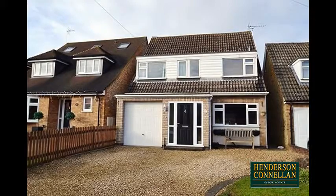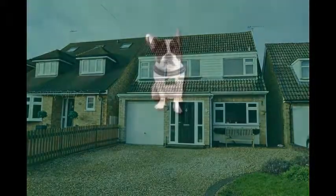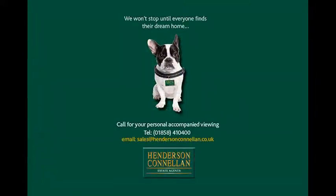For further details of this wonderful family home, or to arrange a viewing, please call Henderson-Cornellen on 01858-410-400.